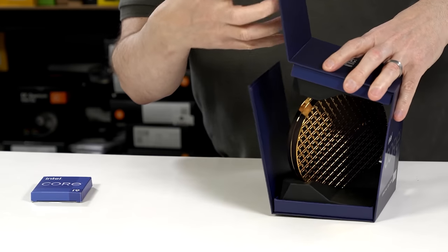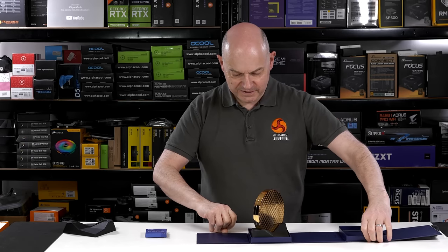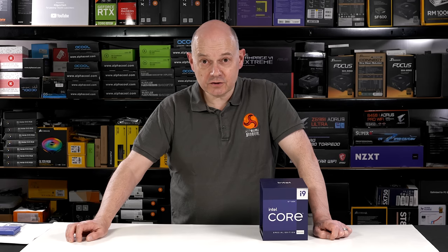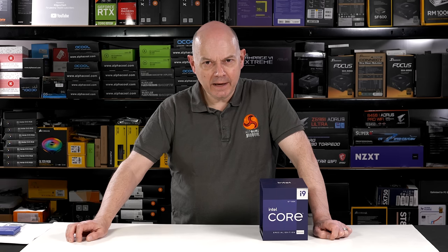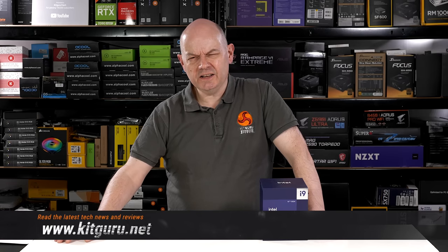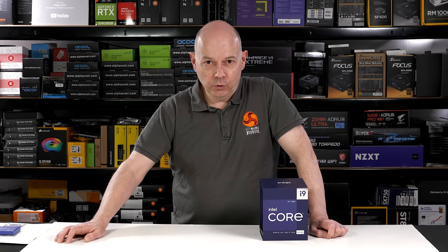My unboxing video of the Intel Core i9-12900KS didn't take a lot of effort on my part — nice and quick — and it went down very well with the GitGuru audience. So that's great news: minimum work, maximum return. By contrast, the full review of this processor has taken a huge amount of effort on my part because it's been a rocky ride.